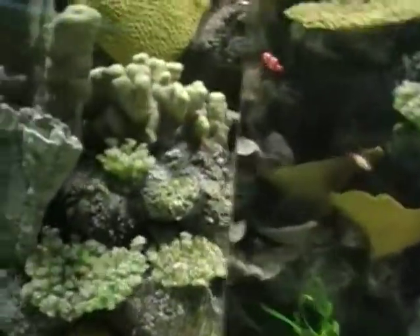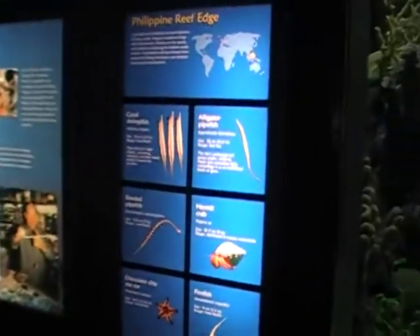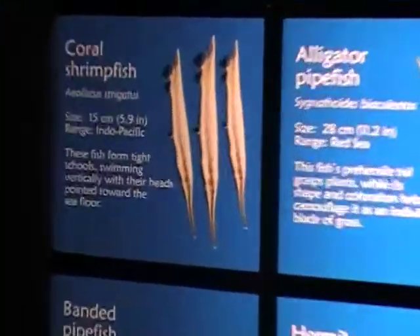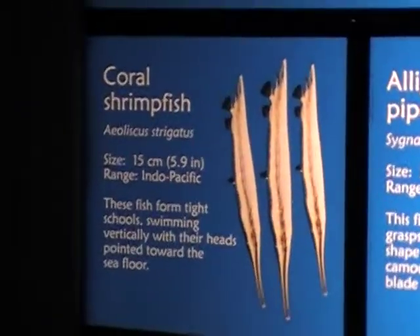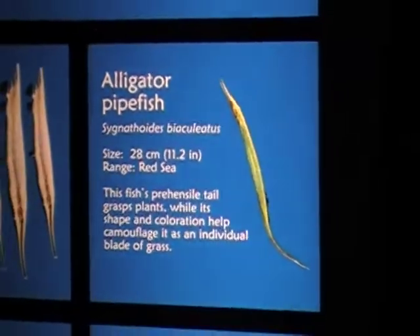Here you are right there. The other one is... looky there. There they are, Josh. They're all shrimp fish. The coral shrimp fish is the dancing feather. That's those straight wrong things.